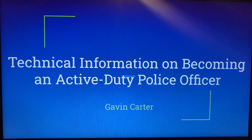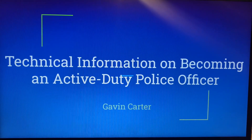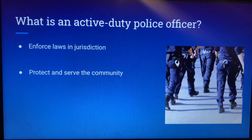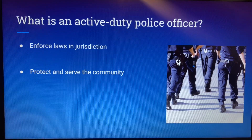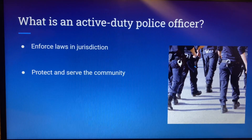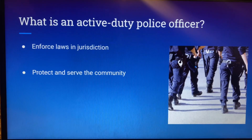My name is Gavin Carter and today I'm going to be giving you guys a slideshow on the technical information of becoming an active duty police officer. So what is an active duty police officer? Most of the time when we think of an active duty police officer, we think of somebody cruising down the street in a cop car with a badge and a gun. And that is exactly what it is.